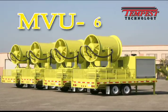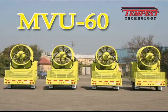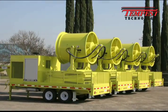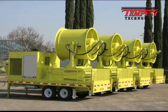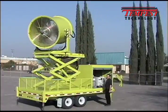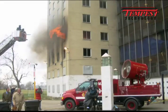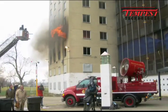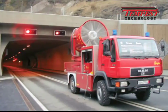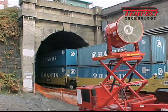The Tempest MVU-60 Mobile Ventilation Unit is a positive pressure ventilation fan designed for emergency ventilation of large structures. Generating over 150,000 cubic feet of air per minute, the MVU-60 is an ideal tool for emergency ventilation of high-rise structures, road and rail tunnels, and commercial warehouses.